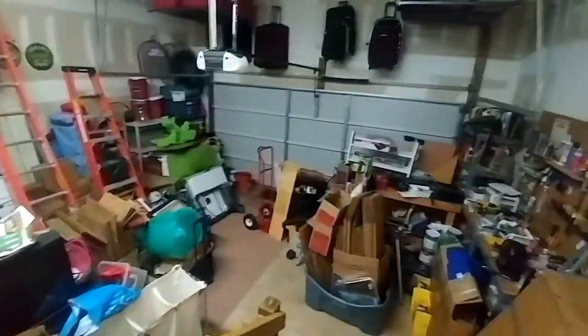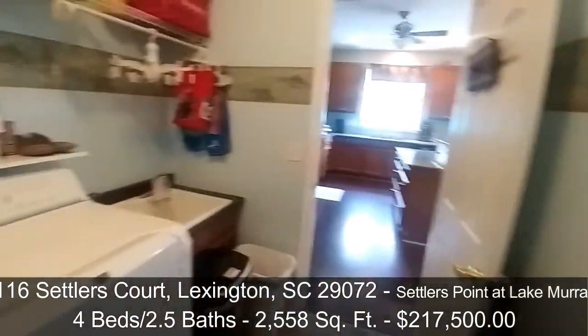Real quick, I'm going to take you into the garage. There's lots of stuff in the garage since they're moving out, but this is a two-car garage. I'm at an open house, so I'm going to try to avoid bothering anybody. Let's go back inside.